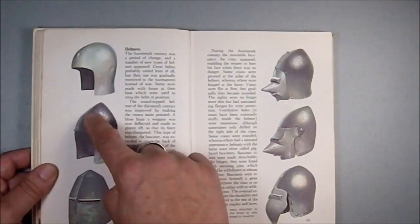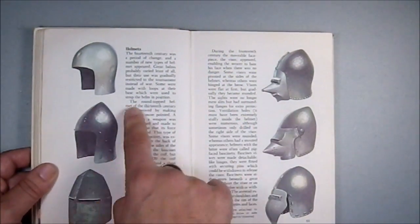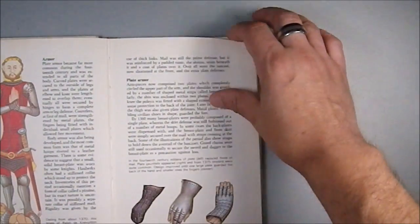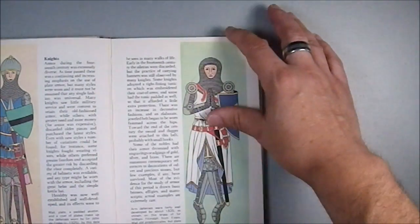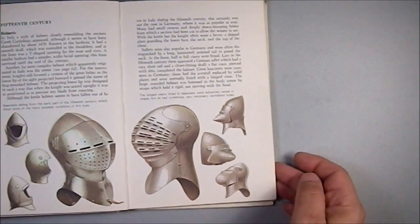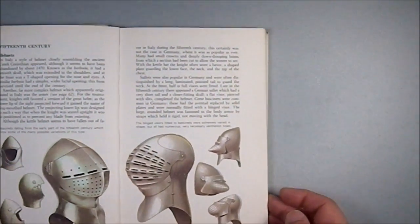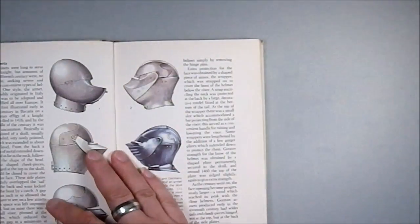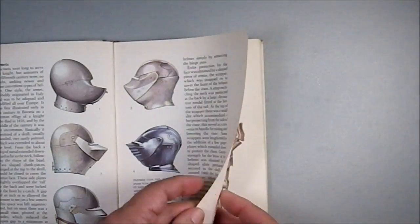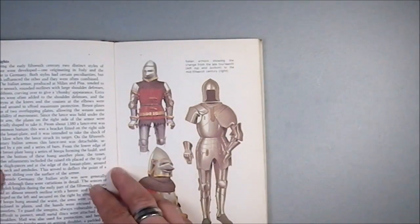That's one of the reasons you have these ridges and slopes — to help deflect sword blows and crossbow bolts and arrows. Into the 15th century now, so you're looking at really sophisticated, high-end stuff. A lot of people think of knights in shining armor, and this is what they're thinking of.